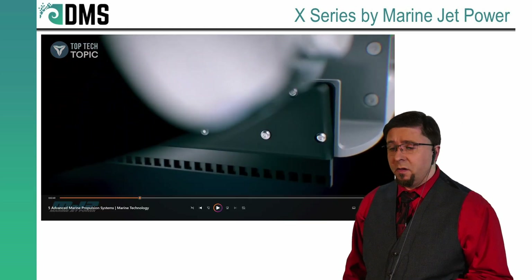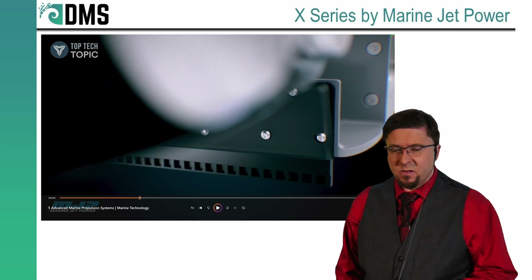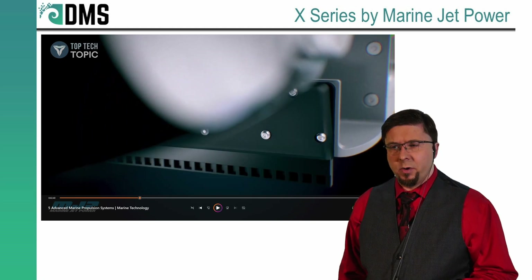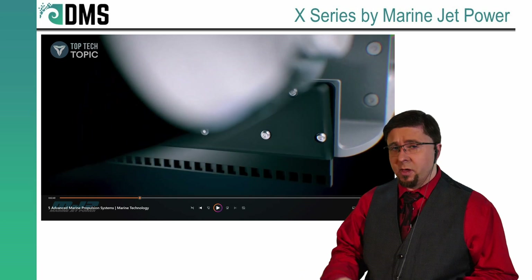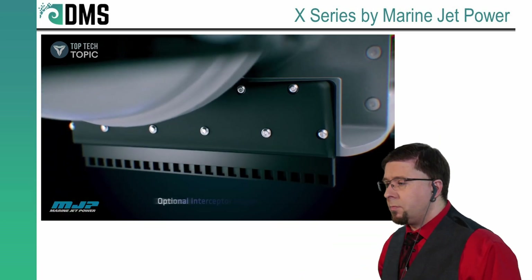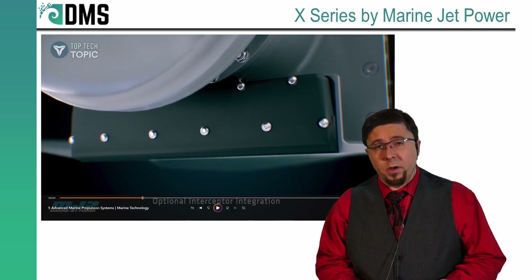Enhanced reversing bucket — that sounds interesting. But they were careful not to show you any of the features that would have made it enhanced. So if I heard that as a sales pitch, the very first question I would ask is: what have you enhanced about the reversing bucket? How is it working better? That's a big thing right there.